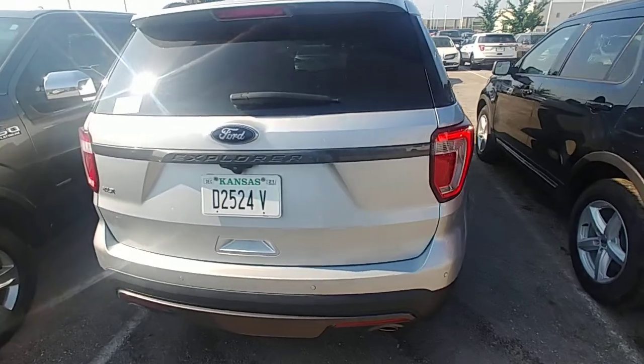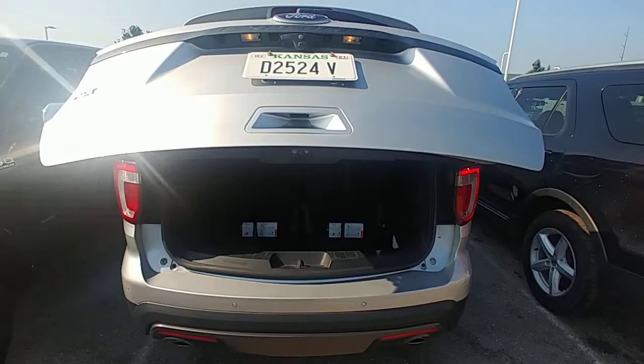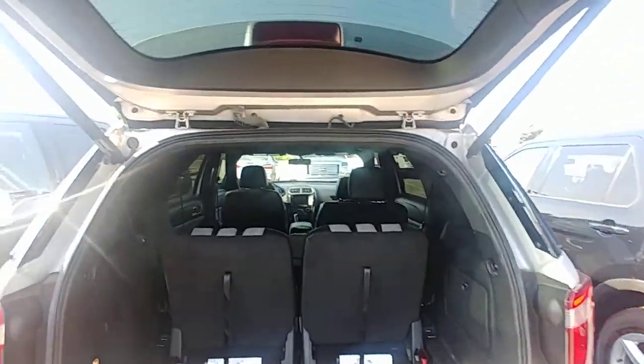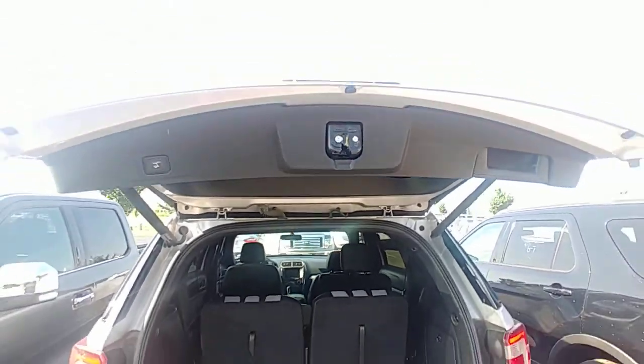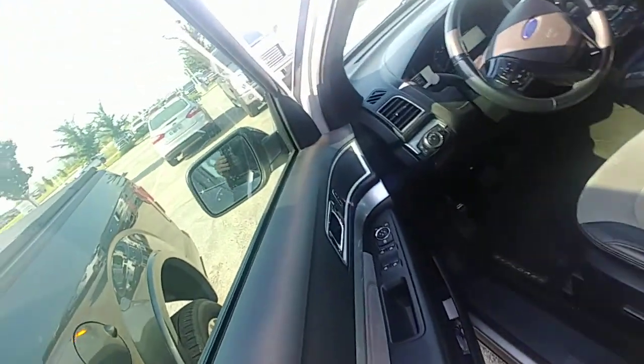I'm going to give you the best view I can here. That would be like the tailgate. This one has 97,000 miles — oops, it's locked on me. Trying to handle two keys with one hand.